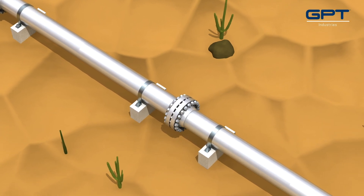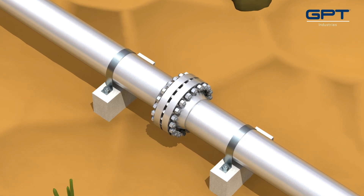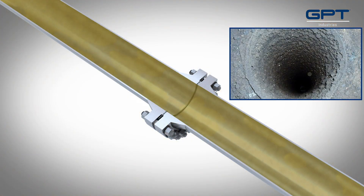In today's oil and gas industry, increasing demands and conditions have become commonplace and are only set to continue as operators maximize and improve efficiencies in their processes. The increase in sour gas is one such example. Increased sour gas percentages are being experienced across the globe, presenting unique challenges to pipeline operators.